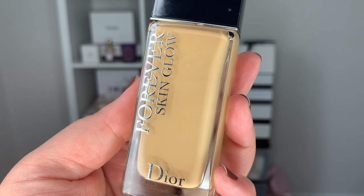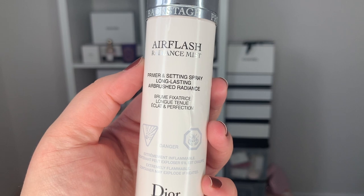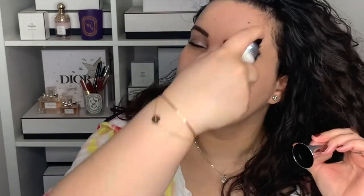Let's move on to foundation. I do have the Backstage Face and Body Foundation, however the shade doesn't suit me right now — I think I got it at the end of summer. So instead I'm going into my Dior Forever Skin Glow Foundation in shade 2WO. But before foundation, I'm going to use a primer — this is the Air Flash Radiance Mist. Technically it's a primer or a setting spray or both. You can just mist it on your face, however if you do that with dark hair, your hair will look a little bit like Cruella de Vil, and it will definitely get on jewelry and clothing.